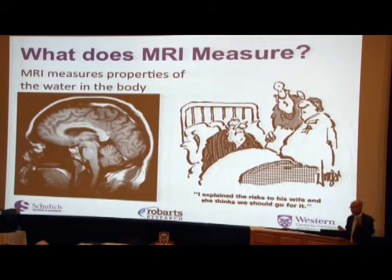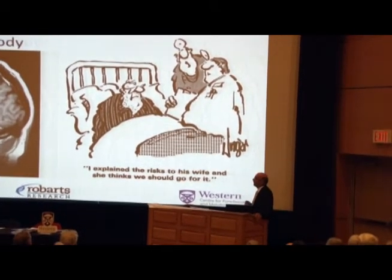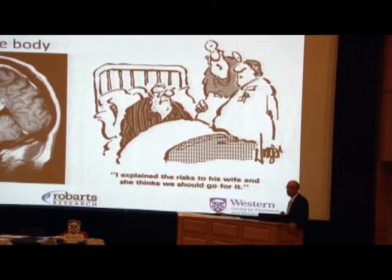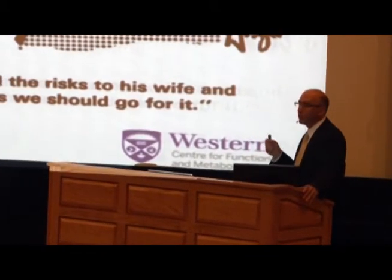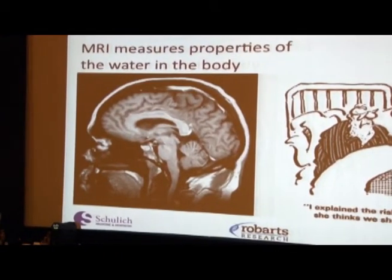MRI is a very safe technology that uses exclusively magnetic fields — there's no radiation involved whatsoever. We do have some safety issues we worry about in terms of heating, and we're very careful to ensure that anyone having an MRI scan doesn't have any metal in their body. MRI essentially measures the signal from hydrogen nuclei from water molecules in your body. We can use those water signals to make anatomical images with very high resolution, nice detail, and good contrast, which we can modulate based on a number of different things.